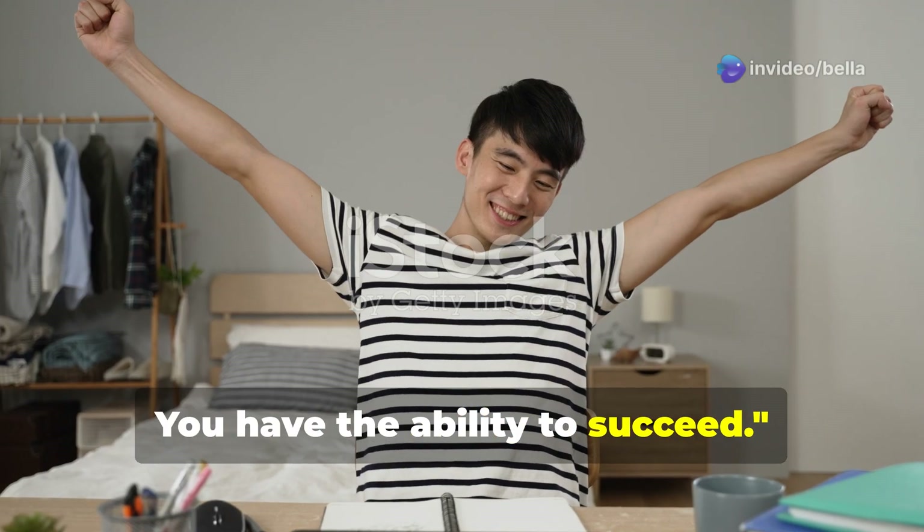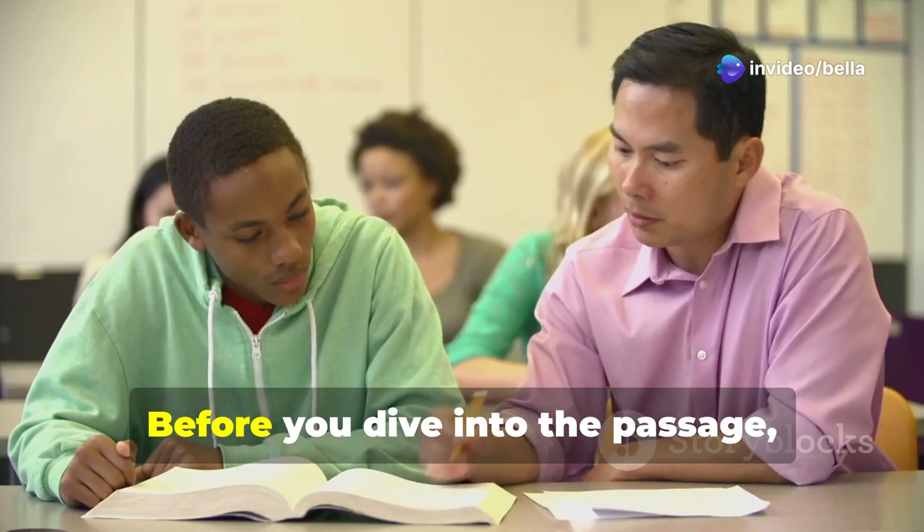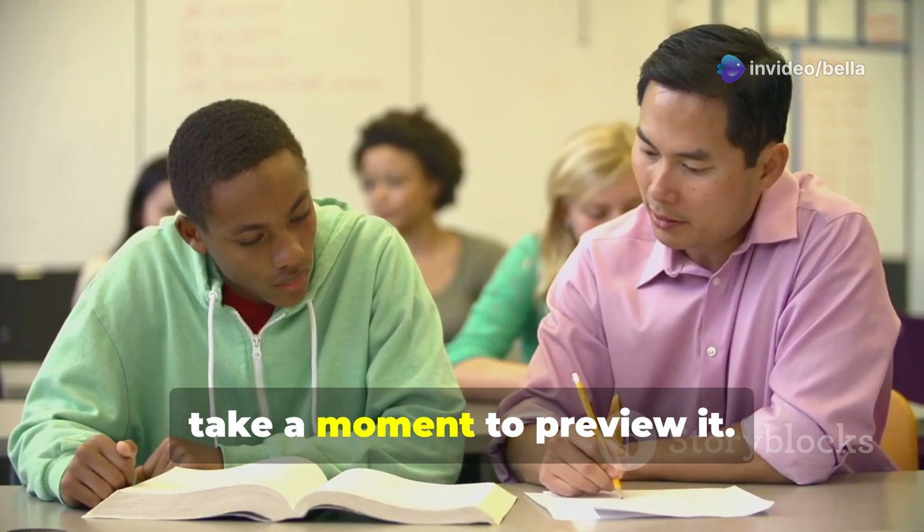You have the ability to succeed for this exam. Before you dive into the passage, take a moment to preview it.